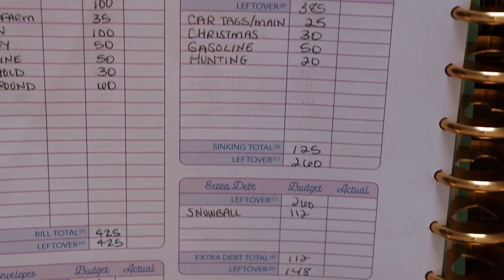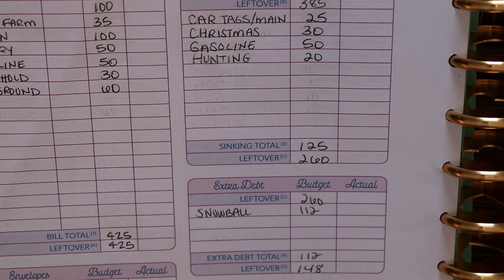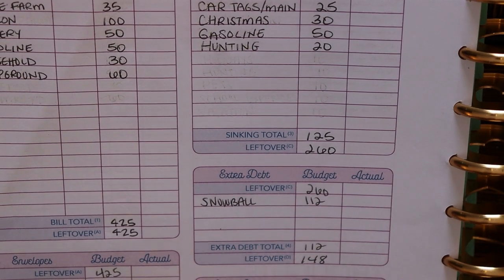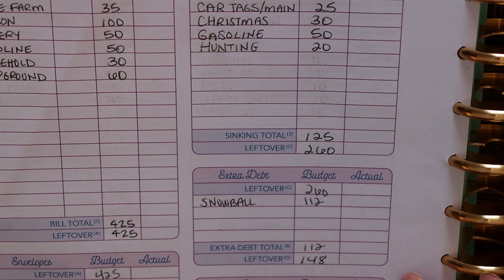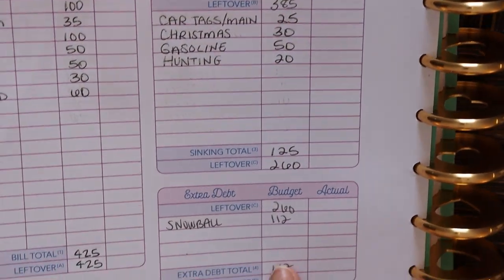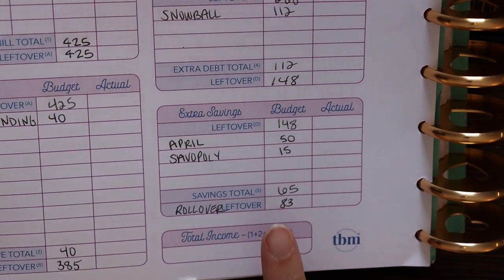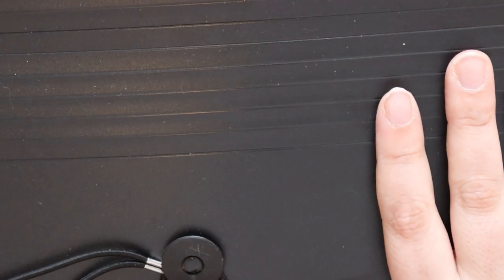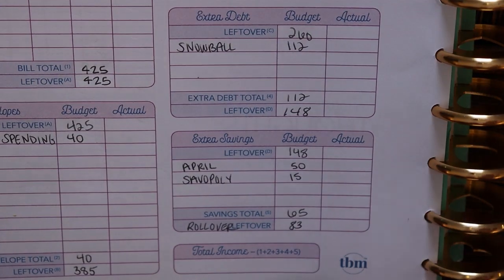So that is a look at my budget. Pretty short and sweet this week, very simple. After I completed my budget, I went through and figured out which categories I needed cash for. Most of the categories I'm working with these days are in cash — my cash envelopes are cash, my sinking funds I keep in cash, my extra debt payment right now is in cash, and the extra savings is also in cash. All of this cash gets taken from the bank and separated and put into my little accordion folder, which is where I keep all of my sinking funds and savings. This gets locked into my safe here at home for safekeeping.